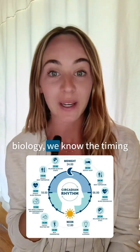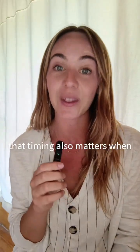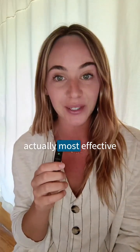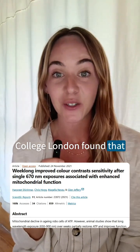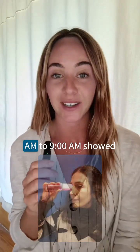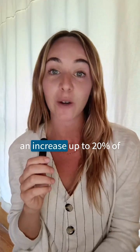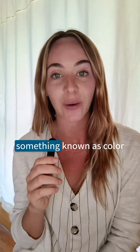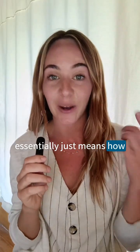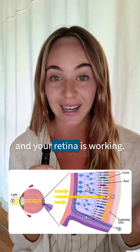When it comes to circadian biology, we know that timing matters — but did you know that timing also matters when it comes to light therapy? Research shows that photobiomodulation is actually most effective in the morning. A key study from University College London found that just three minutes of red light therapy using 670 nanometer light to the eye, from 8am to 9am, showed an increase of up to 20% in colour contrast sensitivity — which essentially means how well your rods and cones in your retina are working.